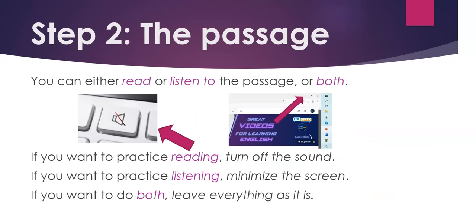Step 2. Listen to the passage. You can either read or listen to the passage, or both. If you want to practice reading, turn off the sound. If you want to practice listening, minimize the screen. If you want to do both, leave everything as it is.